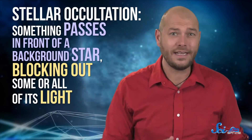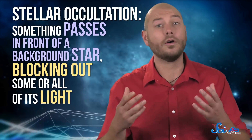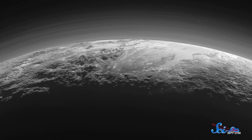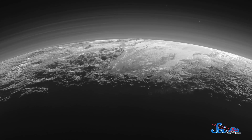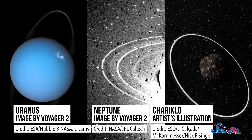In our solar system, astronomers hunt for planetary rings using a technique called stellar occultation, where something passes in front of a background star, blocking out some or all of its light. Since we can measure changes in brightness very accurately, astronomers can use occultations to spot things too faint or far away to be picked up otherwise. For example, we knew that Pluto had an atmosphere decades before New Horizons arrived because of occultations. They were used to discover the rings of Uranus, Neptune, and the minor planet Chariklo.